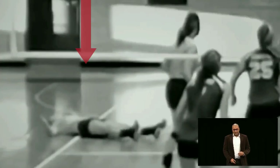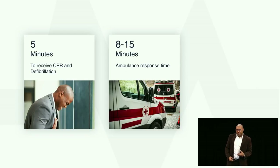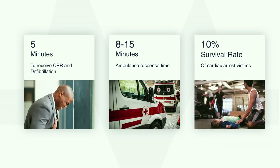Let me share with you some facts. Five minutes is all a cardiac arrest victim has to receive CPR and defibrillation before irreversible brain damage starts occurring. Sadly, ambulance response times in the United States are between 8 to 15 minutes, which is extremely slow, resulting in the devastating 10% survivor rate.